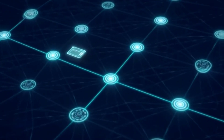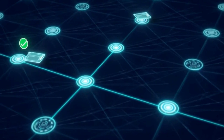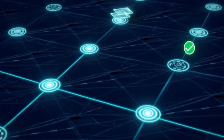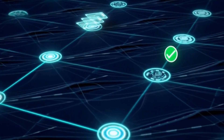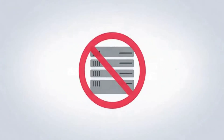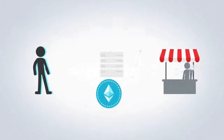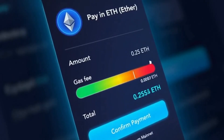Since Ethereum runs on blockchain technology, each transaction is validated across thousands of computers on a decentralized network. This means that any dApp deployed on the Ethereum network does not require any centralized authority or third party to go through. Users simply perform direct transactions via the network and in return receive the service they need.